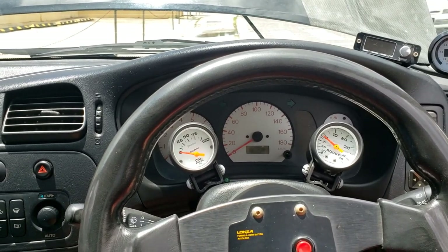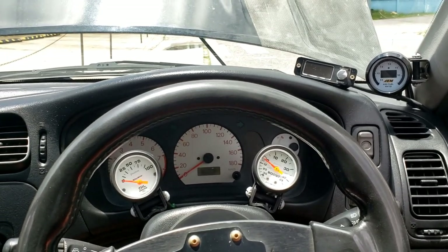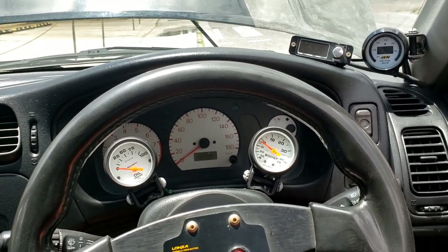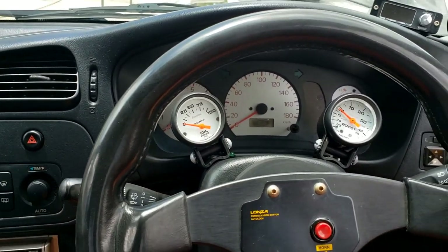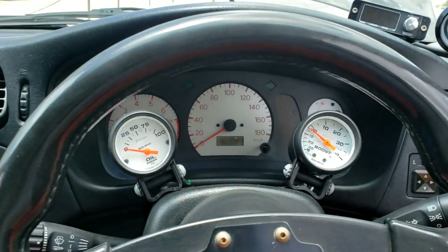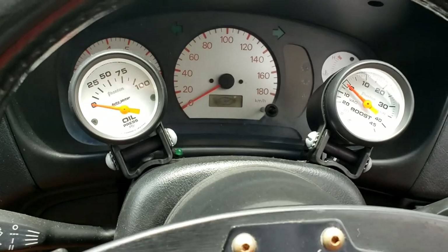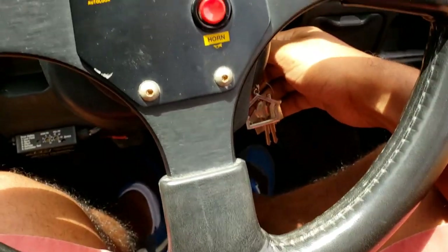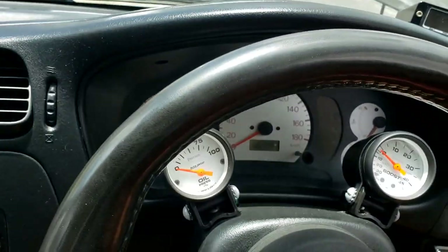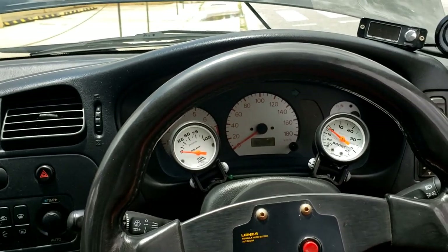The strange thing though is I noticed just before it cut off the wideband reset and was doing some kind of madness. Right now I'm not getting any ignition signal. The battery is fine because we have lights, but nothing on the dashboard — only the door light. Turned the keys, nothing. No ignition. So suspecting something with the ignition system.